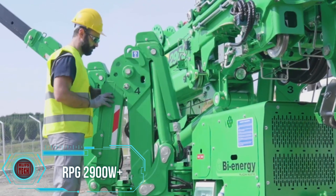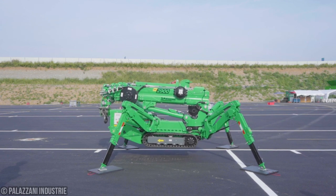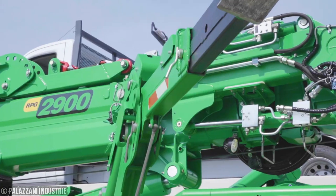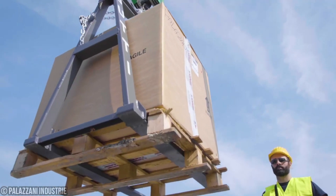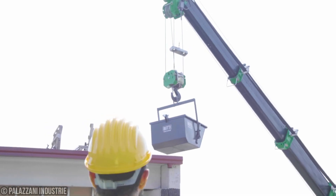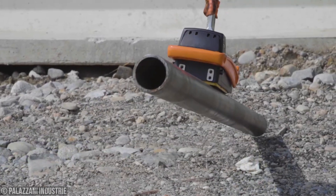Introducing the RPG 2900W Plus, a mini crawler spider crane that's about to revolutionize your lifting game. This little powerhouse is agile, compact, and packs a serious punch. Designed to tackle tight and tricky spaces, its reduced width and low weight make maneuvering a breeze. With a telescopic boom equipped with a hydraulic jib, it can reach heights of up to 13.2 meters while effortlessly lifting up to 600 kilograms. The RPG 2900W Plus is easily transportable with a 3.5-ton trailer, ensuring you can take it wherever the job demands.